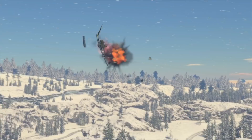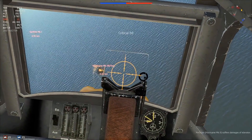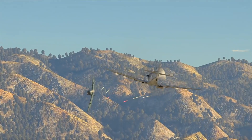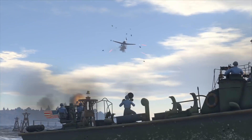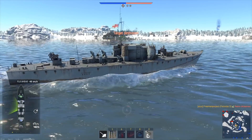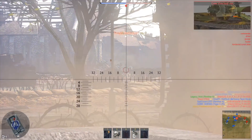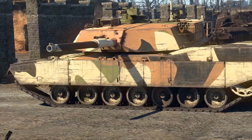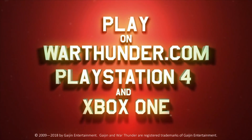This video is sponsored by War Thunder. If you are fascinated by military vehicles and technology, it's a military vehicle combat game you can download and play for free on PC, PlayStation 4, and Xbox One with cross-platform support. It has more than 1,200 playable aircraft, tanks, helicopters, and ships from the 1930s to the 1990s across more than 80 theaters of war. War Thunder is offering all Defense Updates viewers a free premium tank, aircraft, or ship and three days of premium account time via the link in the description.